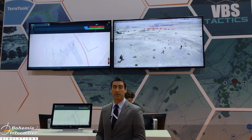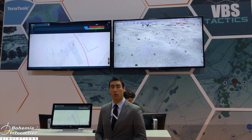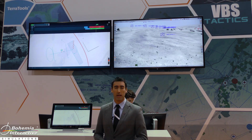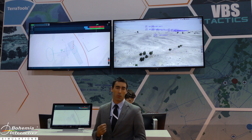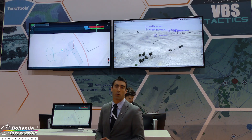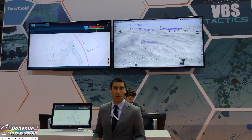I'm Martin Carr from Bohemia Interactive Simulations. At iTech 2015 we're very pleased to announce the development of a new technology called VBS Tactics. VBS Tactics allows mission planning and tactical control inside VBS 3 and is designed for simulation operation staff, instructors, and trainees to develop complex courses of action with doctrinally correct AI behaviours inside VBS 3.